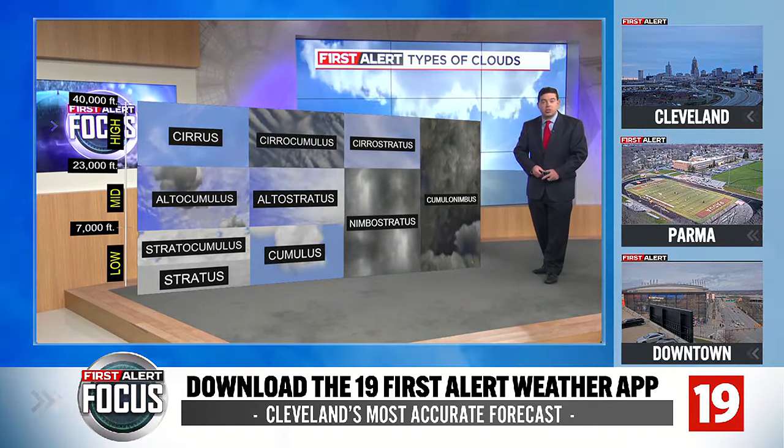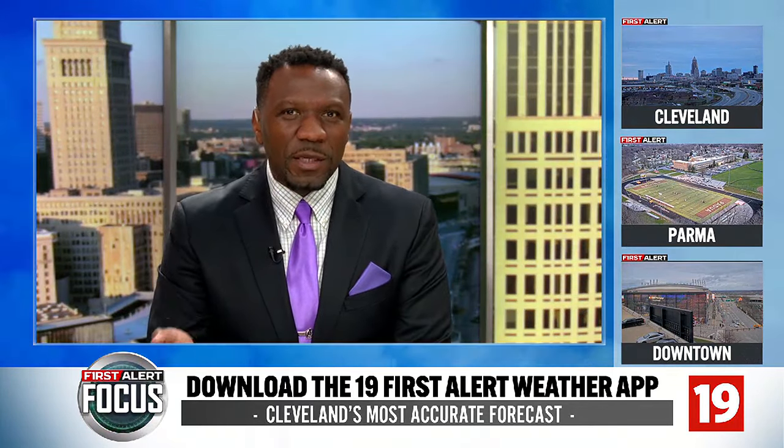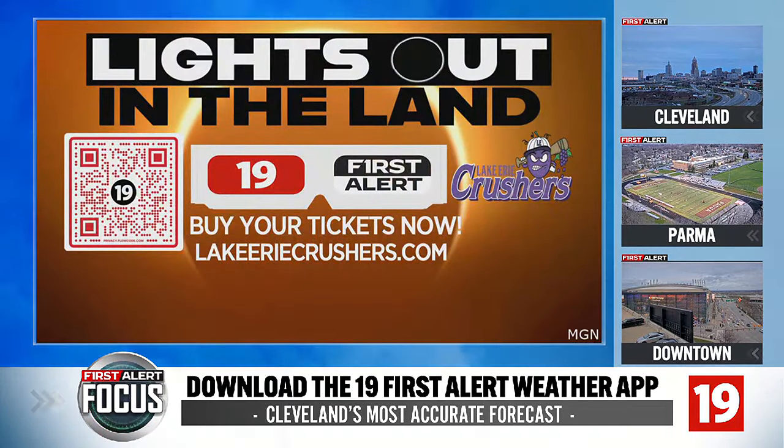Good info, Andy — thanks a lot. So food, drinks, live entertainment, and of course the eclipse — we're going to have it all at our Lights Out in the Land watch party in Avon. Scan the QR code on your screen to get tickets. We have teamed up with the Lake Erie Crushers for this watch party out at the stadium. Gates open at 11:30 a.m. Monday morning.